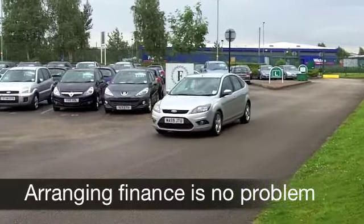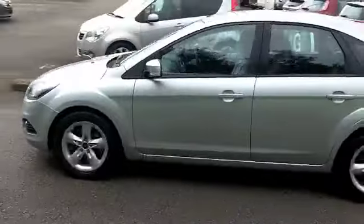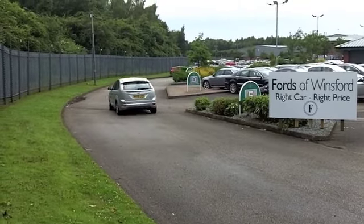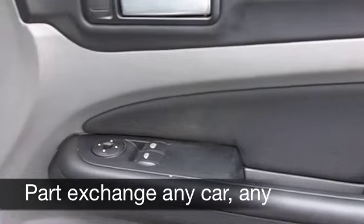This one does look good with its metallic silver paintwork and alloys, and it comes from 2009. It has about 21,500 on the clock, and you get the benefit of a full service history, so this does tick the right boxes before we have a closer look.